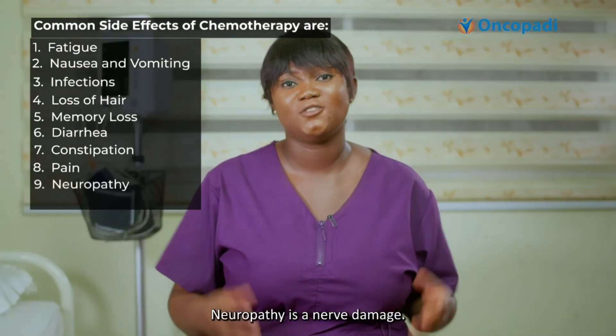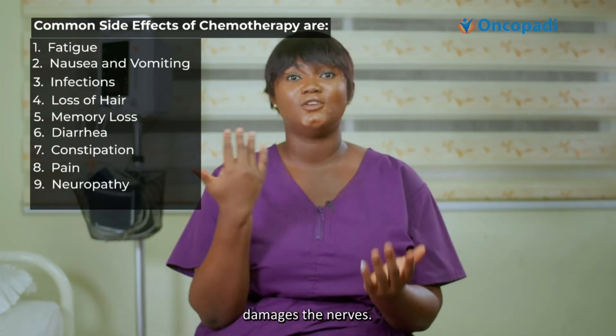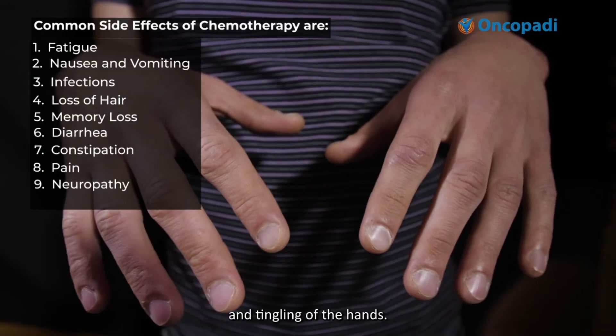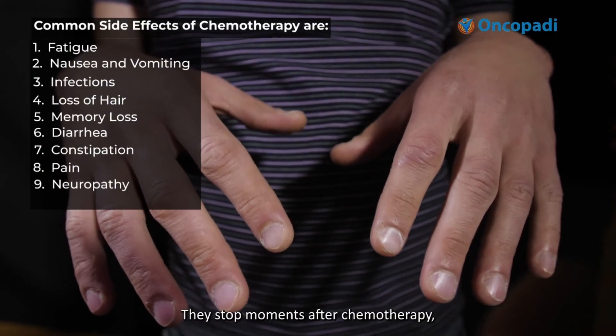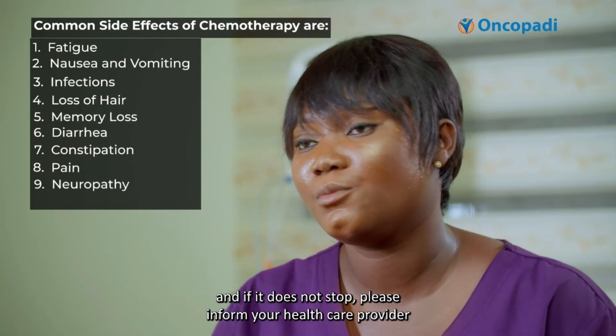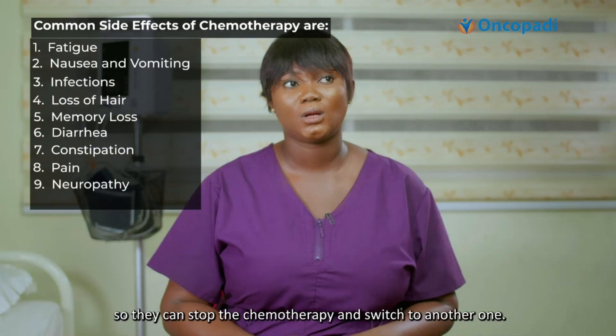Number nine is neuropathy. Neuropathy is nerve damage. Some chemotherapy agents damage the nerves and cause tingling of the feet and tingling of the hands. This usually stops sometime after chemotherapy, but if it does not stop, please inform your healthcare provider so that they can stop the chemotherapy and switch to another one.